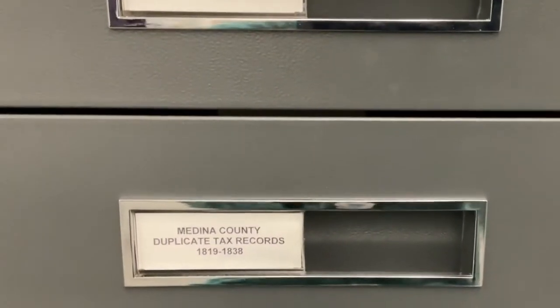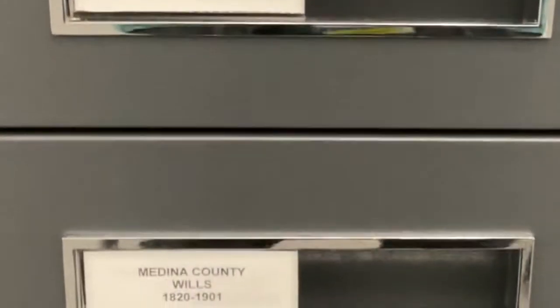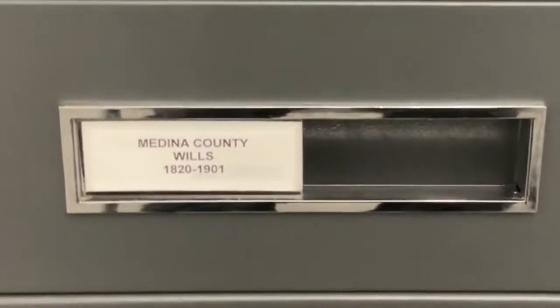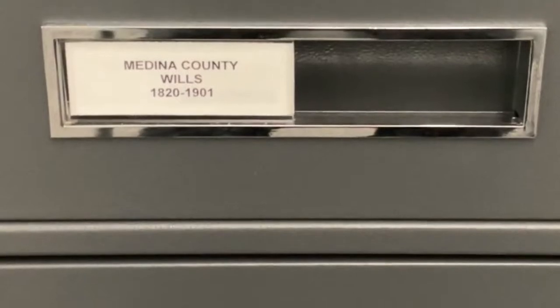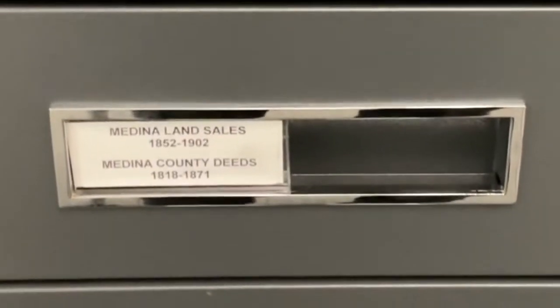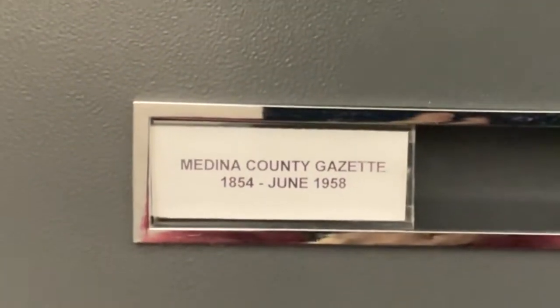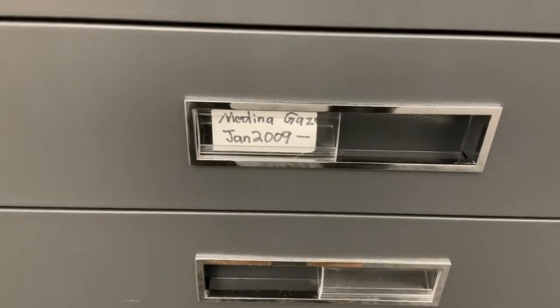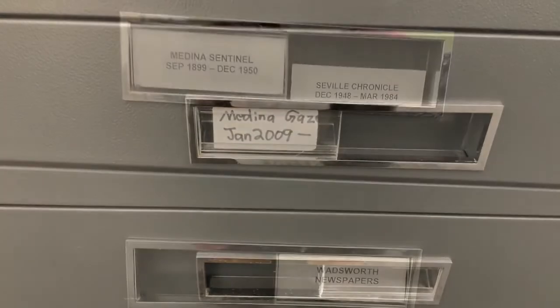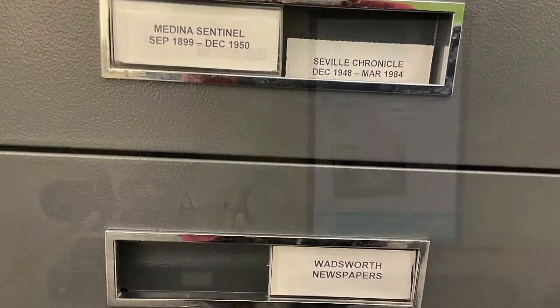Tax records, marriages, wills, and land and deeds are also available. The Medina Gazette newspaper microfilm covers the years 1854 to the present. Other newspapers available are the Medina Sentinel, the Seville Chronicle, and some of the Wadsworth papers.